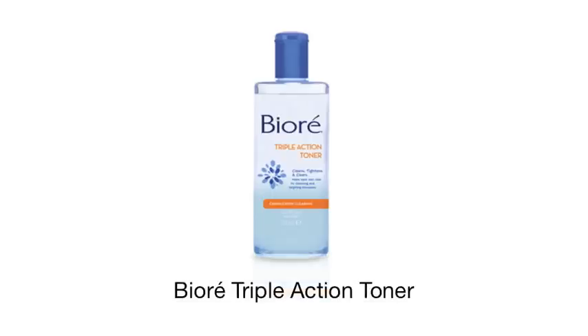Another great product to incorporate into your routine if you want that really deep clean is the Biore triple action toner. You would sweep this over your face after you've cleansed and exfoliated, before you moisturize.